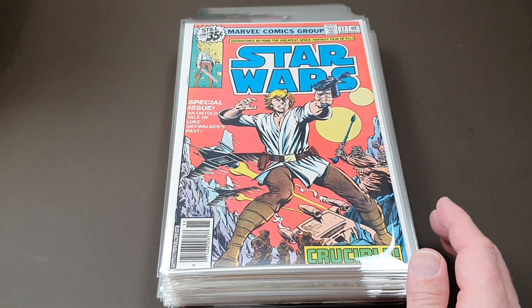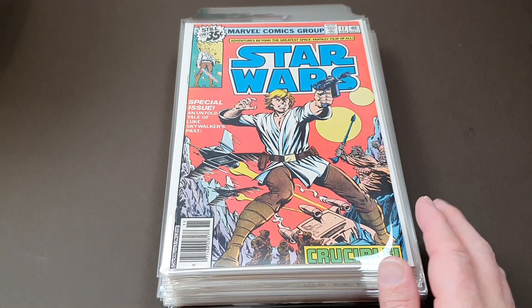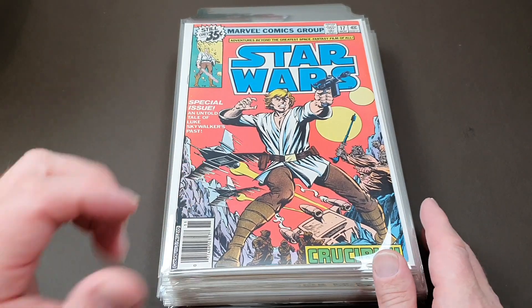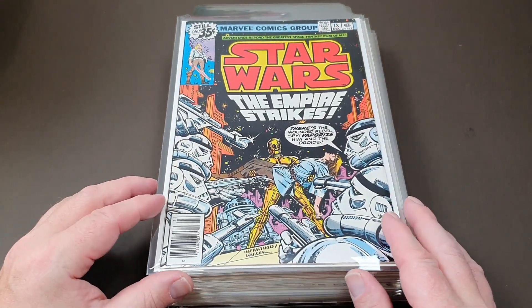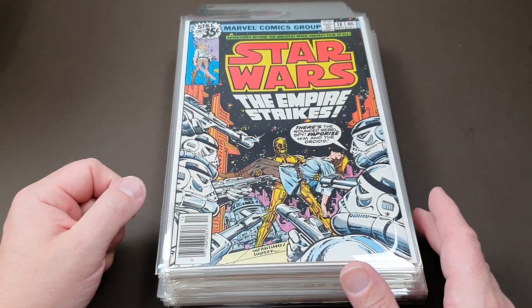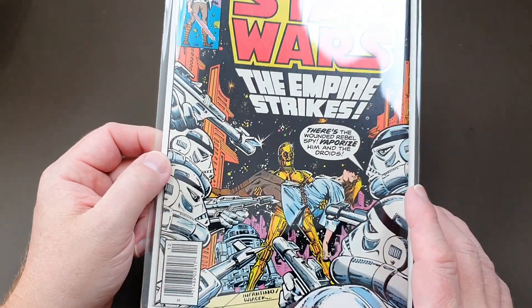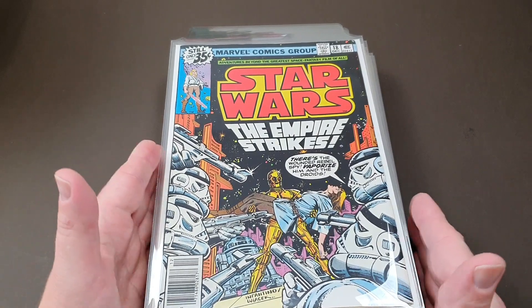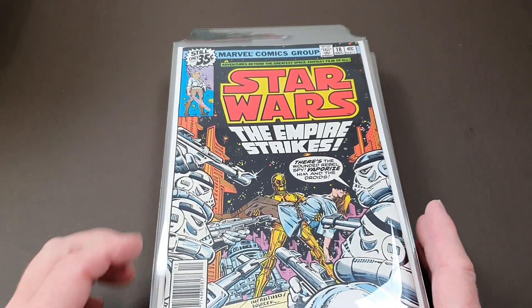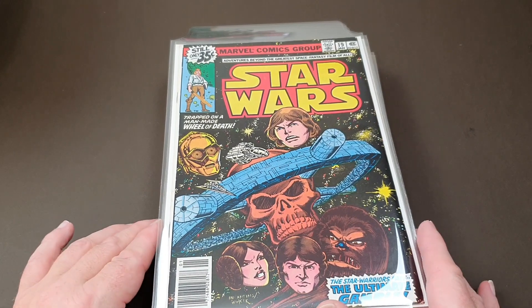Number 17 — Crucible, an untold tale of Luke's history. He goes to the Jawa Express, and we even see an appearance from Jabba the Hutt, but not the Jabba from the later movies — this was the Jabba that was cut from the first film. We also get an early untold story of Obi-Wan Kenobi. Number 18 is titled 'The Empire Strikes' — and this is not The Empire Strikes Back. It's very interesting that they used that title, and I wonder if someone at Lucasfilm, or George Lucas himself, spotted a copy of this comic and thought, well, that's a good title.